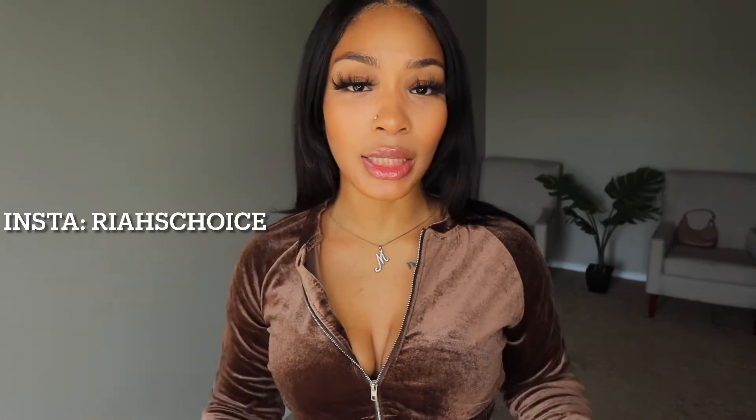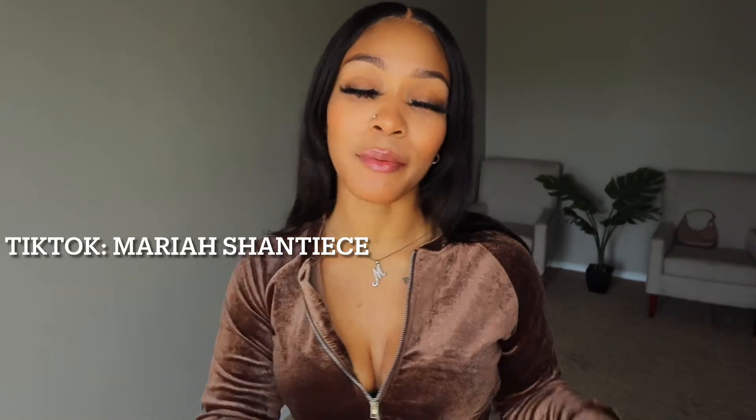What's up you guys, welcome back to my channel. If you are new here, welcome — my name is Mariah Shantiece. Make sure you hit that subscribe button, like, comment, and turn on my post notifications. You can tell by the title this video is sponsored by SHEIN. They did send me these items but these opinions are 100% mine.